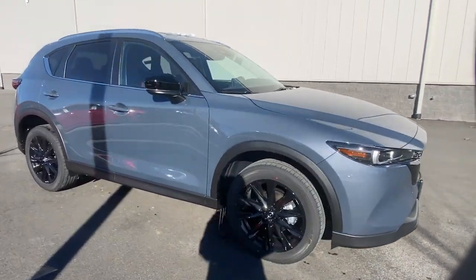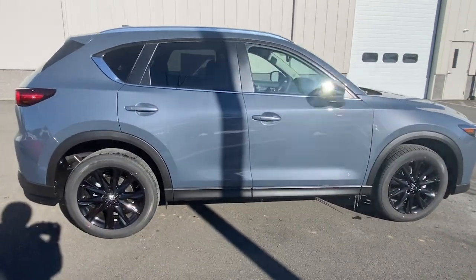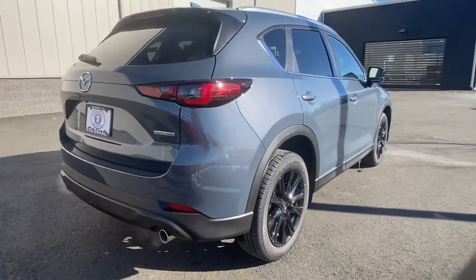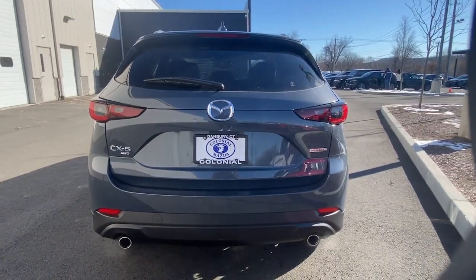You're going to love the 2023 Mazda CX-5. This sporty CX-5 delivers upscale style, comfort, and versatility. From its premium interior to its excellent ride quality to its SUV capability, this compact crossover was designed to exceed expectations.